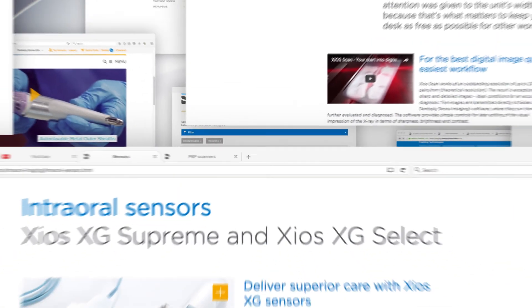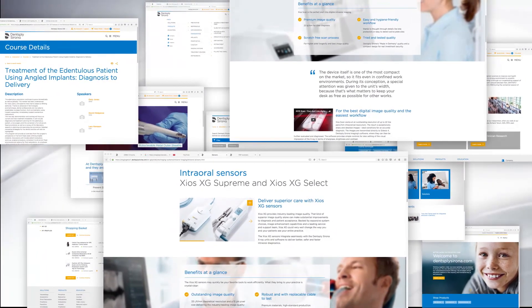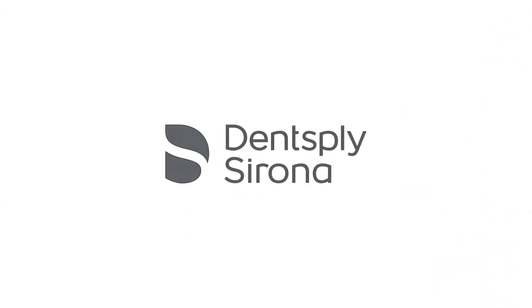With so much content at your fingertips, we hope you'll stay a while and discover how Dentsply Sirona is empowering dental professionals to provide better, safer, faster dental care. Thank you.